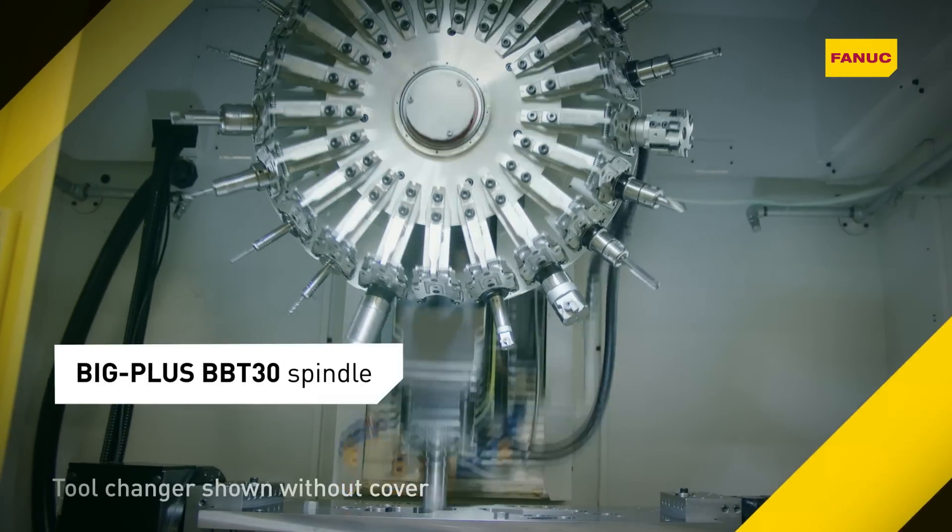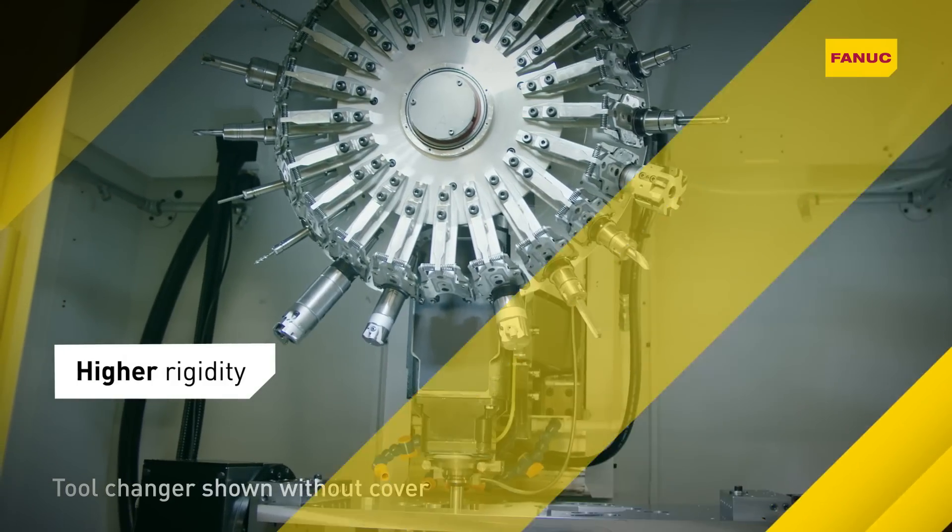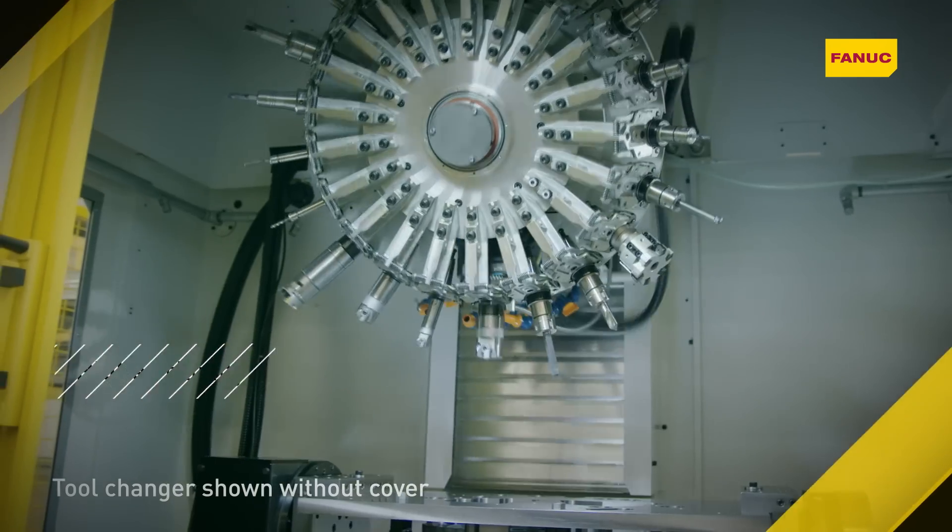For higher rigidity against radial forces, RoboDrill also comes with a big-plus BBT-30 spindle.